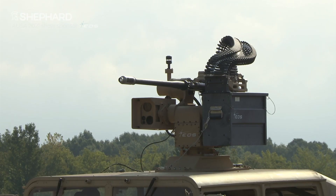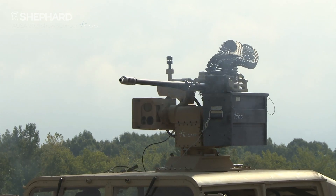EOS DS USA is a subsidiary of the Australian parent. We're in Huntsville, Alabama, and we were stood up about three years ago in an 80,000-square-foot facility. We're producing R400s right now and we're in pre-production for our heavier weight RWS, the R600s.